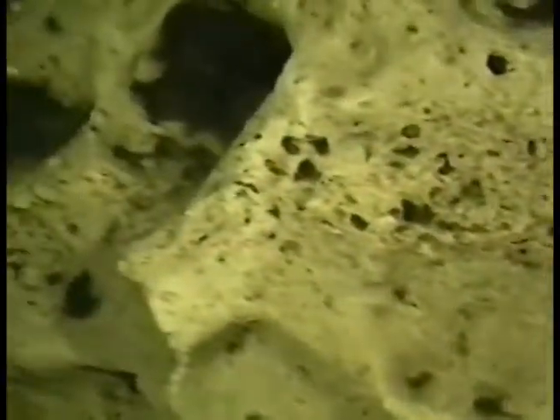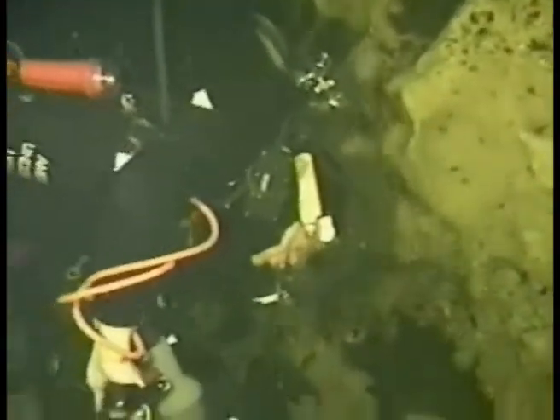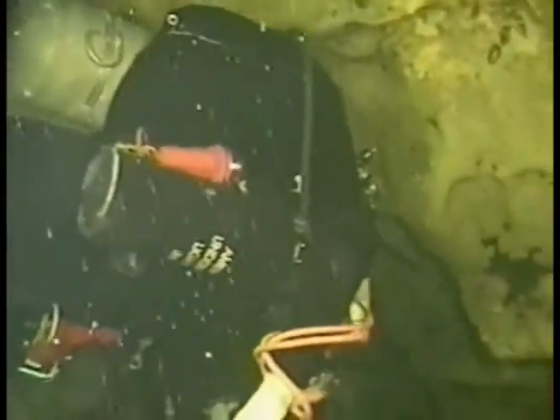We encountered a small room at a depth of 60 feet. When our exhaust bubbles knocked the bacteria loose from the walls of the cave, we were able to see the fossil-rich limestone underneath.